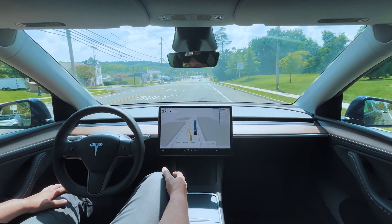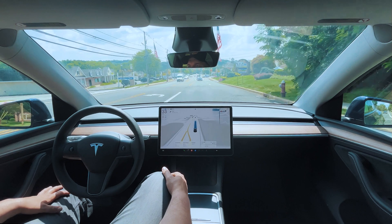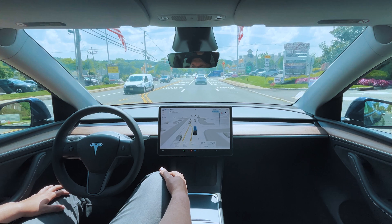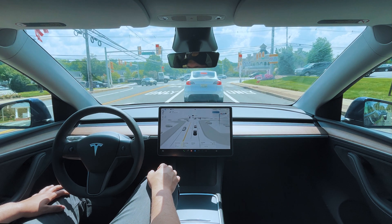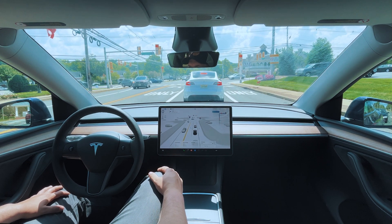38 in a 35 — there's nobody ahead, and there's a car behind us but they're giving us plenty of space. A bit of an early slowdown here — I think it was anticipating that the car might make a left turn, so it gave plenty of space, but it went straight. And there's that beautiful Model Y in front of us.